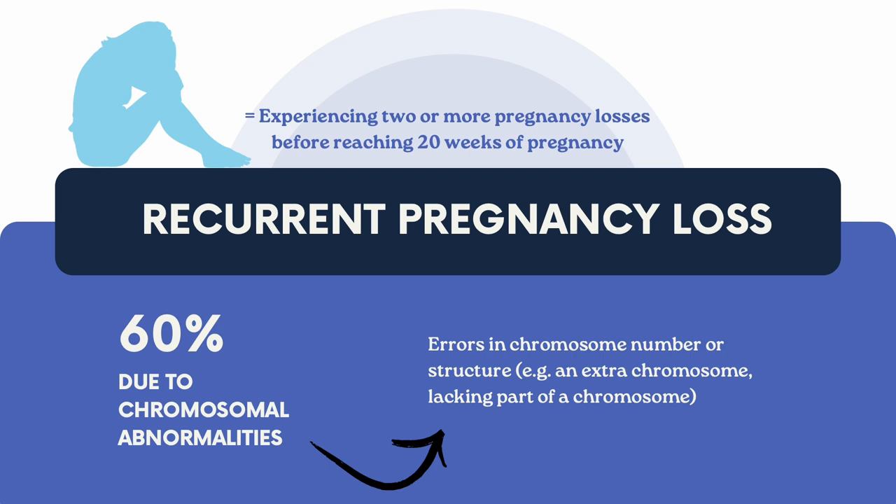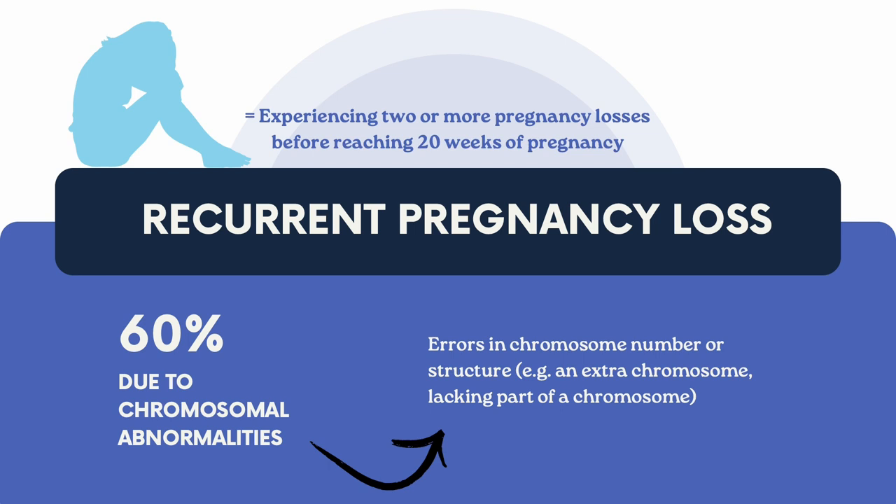About 60% of miscarriages are due to chromosomal abnormalities, where there are mistakes in the chromosome's number or structure. This could mean having an extra chromosome — trisomy — or missing part of a chromosome — deletion — which can lead to a miscarriage or a child born with health issues.